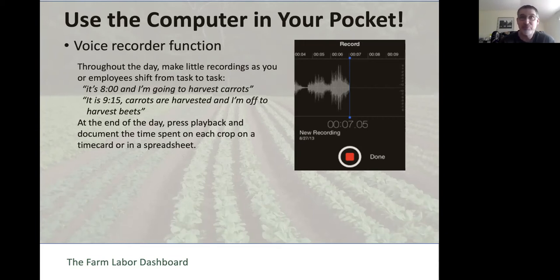For example: 'It's eight o'clock, we're going out to harvest carrots—three of us.' Then when you're finished or moving on to the next task, you denote that: 'Carrots are harvested, it's 9:15, now we're off to harvest beets.' At the end of the day, you press playback and document the time spent on each crop.